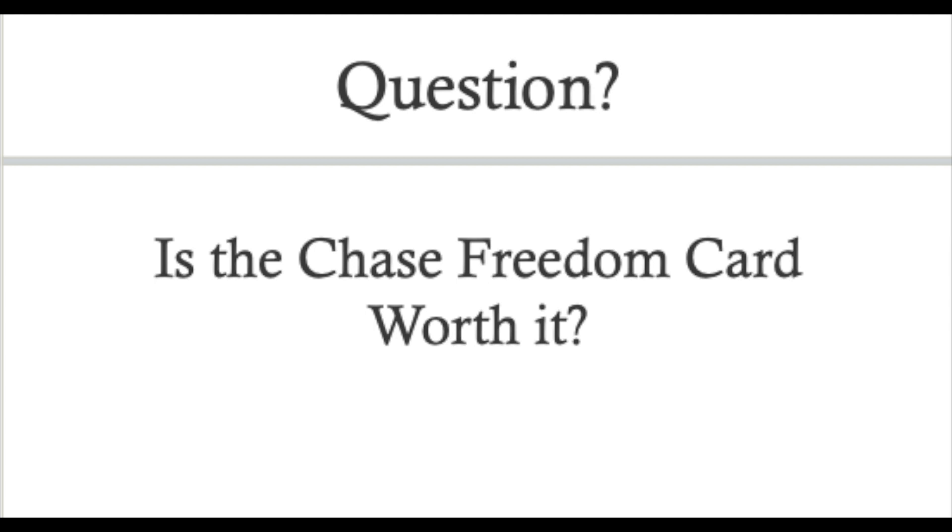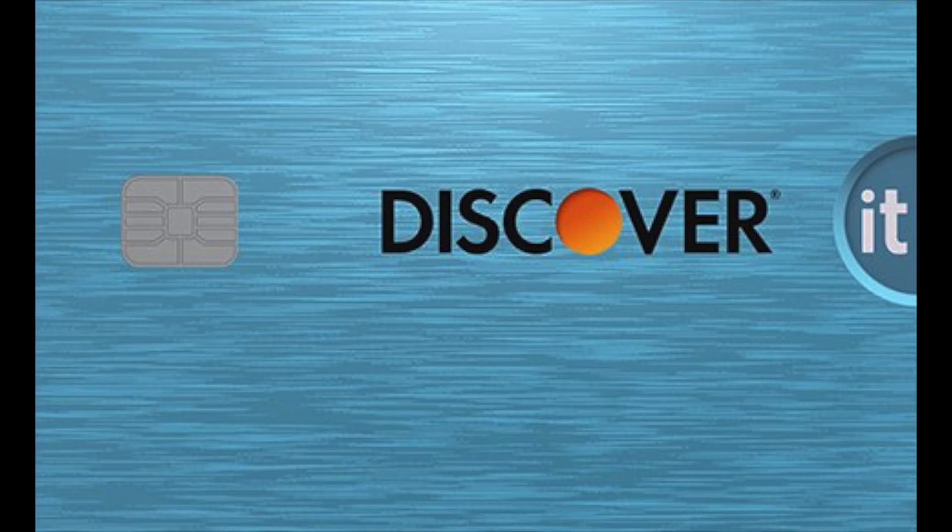I'd love to know how you like the Chase Freedom card and what your recommendations are. Other cards with 5% rotating categories include the Discover cards, which are also very popular. One key thing to note: the Chase Freedom does have a foreign transaction fee, so don't use it outside the United States. That's about it — I'll also be covering the 2019 Q1 categories for the Chase Freedom card, so check that link in the description. Subscribe if you found this helpful, and leave a like. Thanks, everyone!